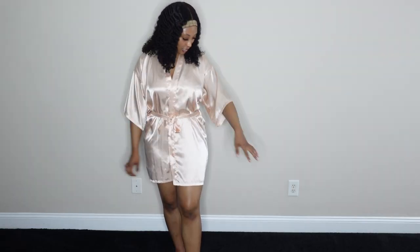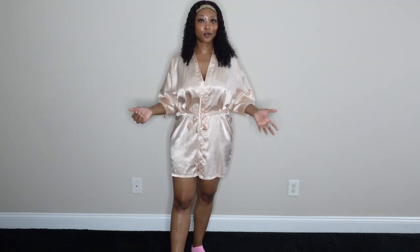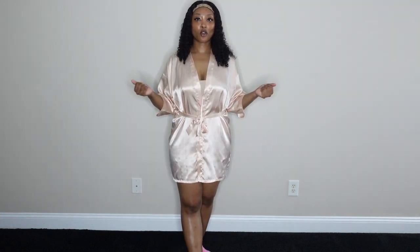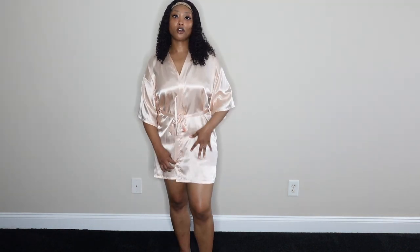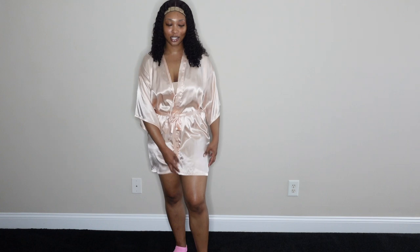This next robe is a shorter one in more of a champagne color. It's a lot more comfortable compared to the money robes, mostly because it's shorter. This is the type of robe I've seen brides and bridesmaids wear during photo shoots. If you like shorter robes, this would be perfect — super cute, super comfortable, very shiny and girly. I can link this on my Amazon storefront.